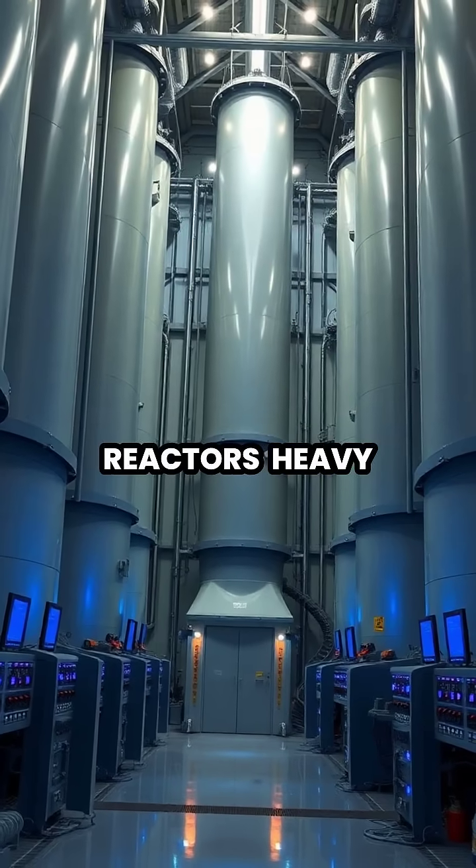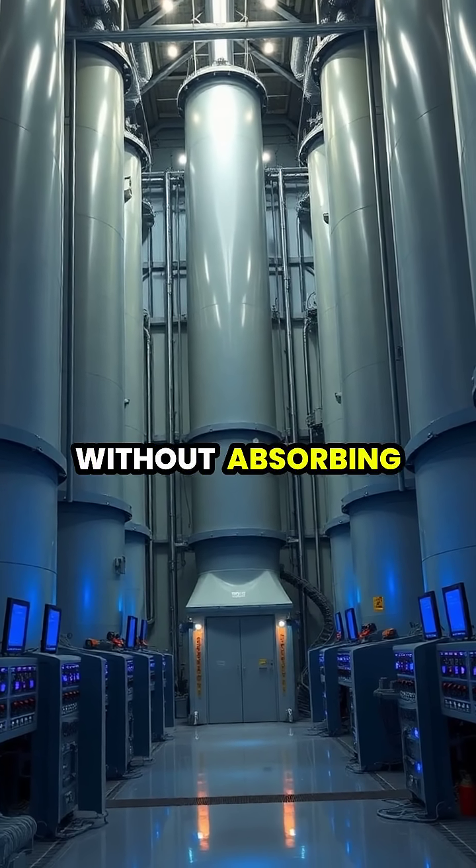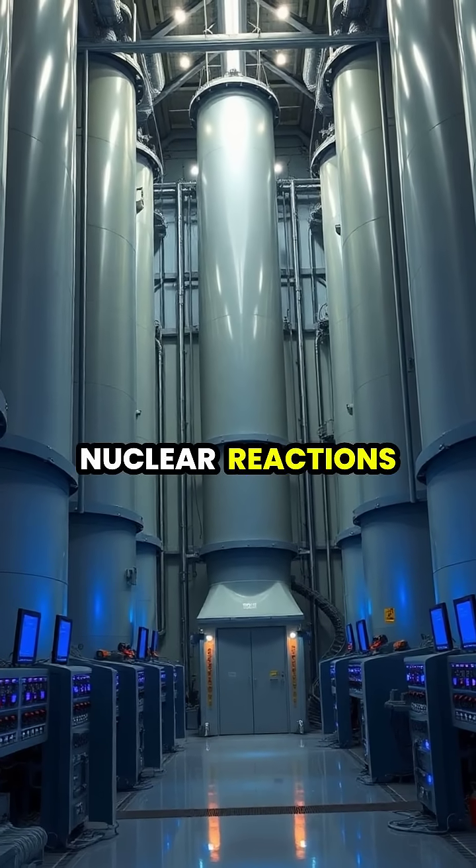In nuclear reactors, heavy water serves as an excellent moderator, slowing down fast neutrons without absorbing them, which is crucial for sustaining nuclear reactions.